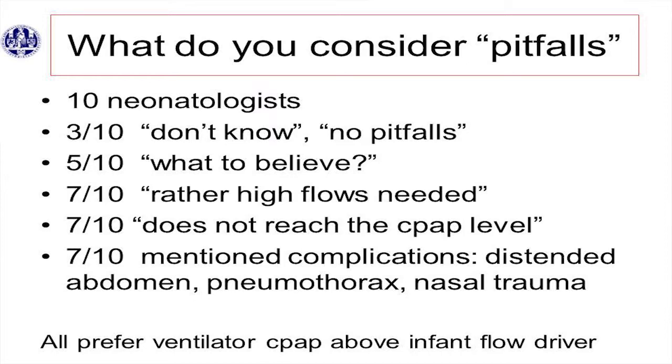I asked them which one they prefer, because we use the AVIA for CPAP and NIMV, and we use infant flow drivers in the high care unit. Which one do you prefer? And they all prefer the ventilator device. That is, of course, a bit biased, but I was a bit surprised by it.